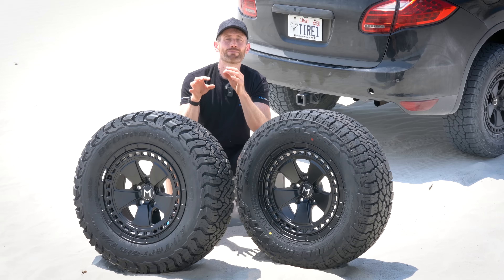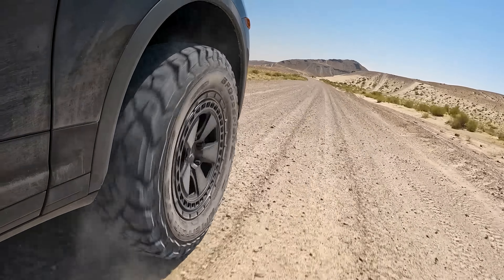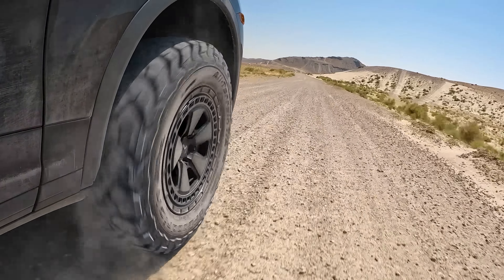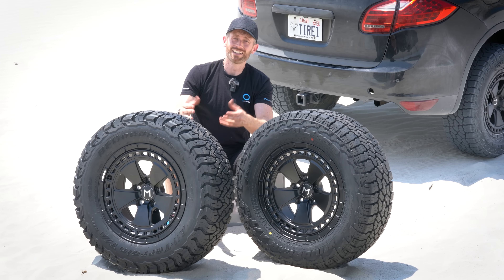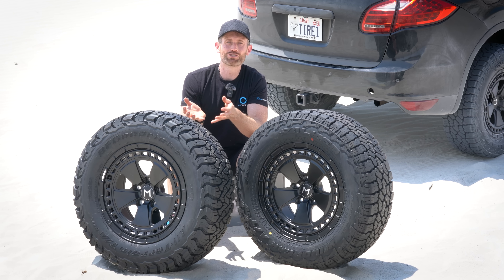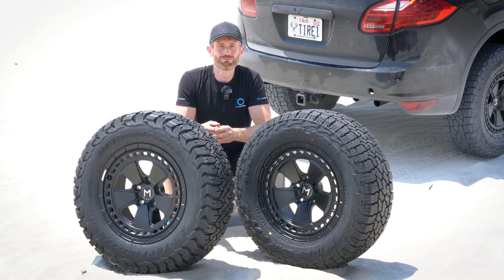BF Goodrich also say that thanks to their Baja racing experience, the KO3 sidewall is even tougher than the KO2. I believe the KO2 was probably one of the toughest in the segment, so this tyre looks like it's taken everything the KO2 was and just made it better for modern times.